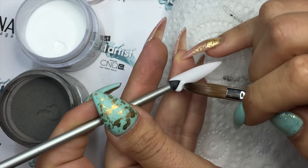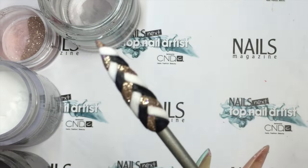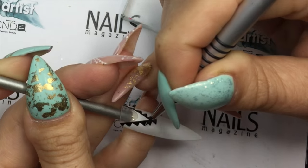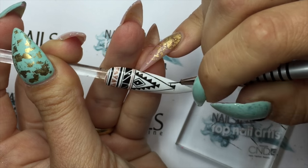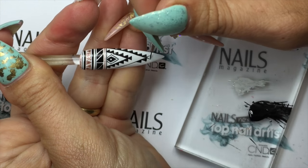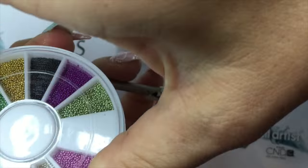I used three different coloured acrylics to create the plait on the pinky nail. To finish off my design I added some tiger eye gems and also made a 3D Aztec charm.